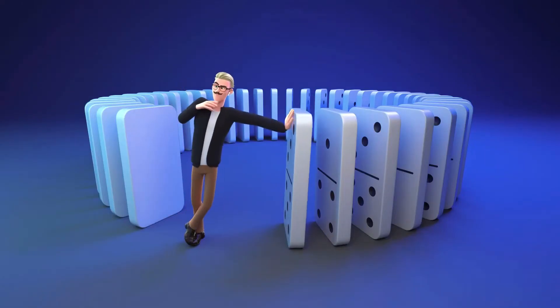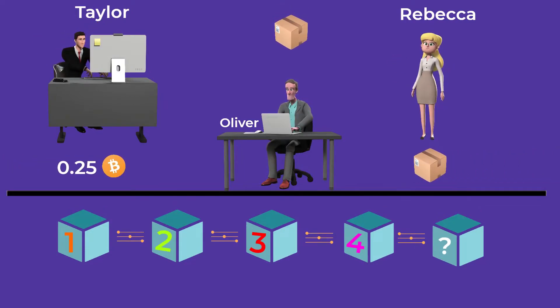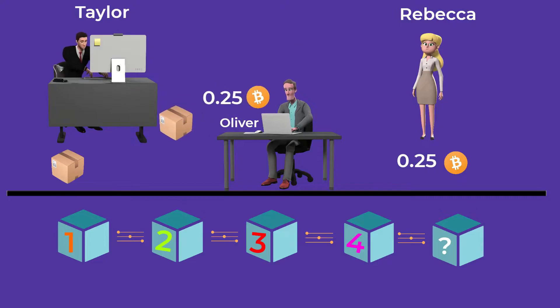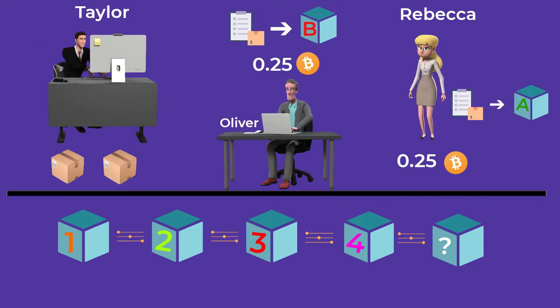If you still don't understand why the blockchain needs a consensus mechanism, imagine this scenario. Taylor wants to buy a product from Rebecca and will pay in crypto. Currently he has 0.25 Bitcoin. So Taylor issues a transaction to send Rebecca her money, and after Rebecca ships the product to him, he issues another transaction to send the same amount of Bitcoin to Oliver, who then ships another product to Taylor. Let's say that the two transactions were entered into two different blocks — transaction 1 was entered into block A, and transaction 2 was entered into block B — and the two blocks were created at the same time. To prevent double spending of currency, only one block of transactions will be added and the other transactions will be unverified until they are added to another block. So how can the network achieve consensus on which block to add to the blockchain and which block to cancel?